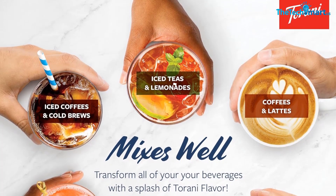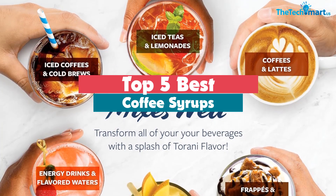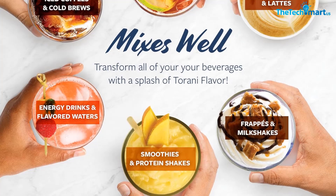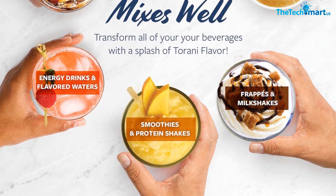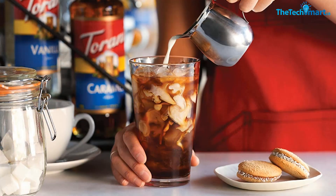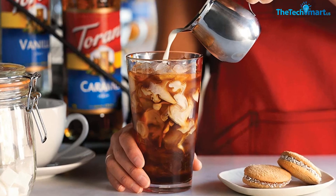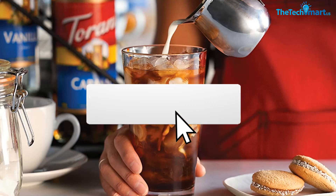Hey guys, in this video we're going to be checking out the top five best coffee syrups available on the market for their true quality. I made this list based on my personal opinion and hours of research, and have listed them based on popularity, quality, price, durability, user opinions, and more. If you want to see more information and the updated price, you can check out the description below, and also make sure to subscribe for more reviews.